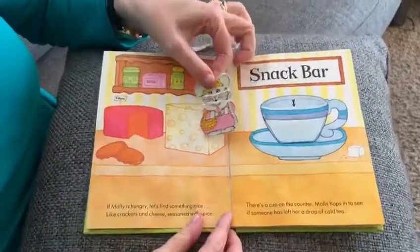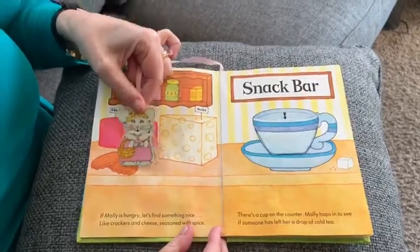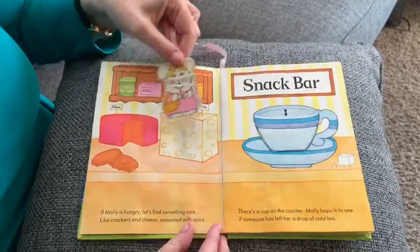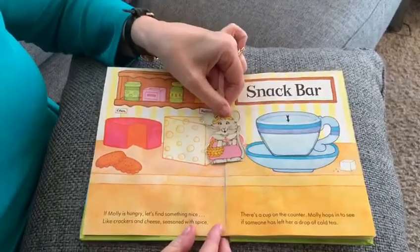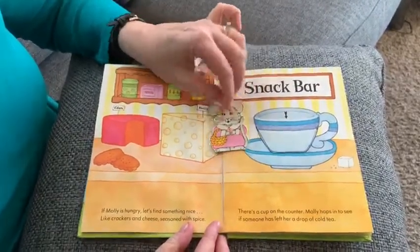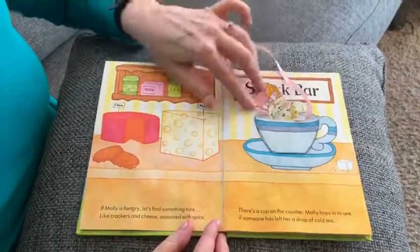If Molly is hungry she finds something nice, like crackers and cheese seasoned with spice. There's a cup on the counter — Molly hops in to see if someone has left her a drop of cold tea.